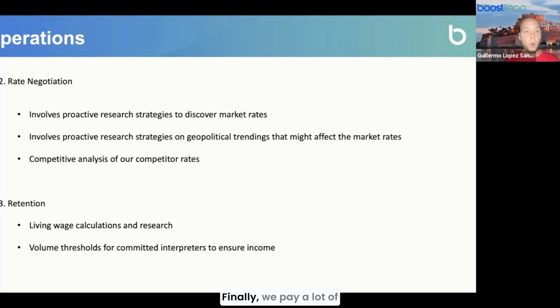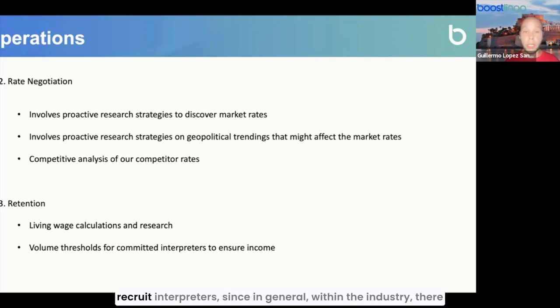We also pay close attention to competitor rates, which are constantly changing. As mentioned, there are many LSPs constantly trying to recruit interpreters, and in general within the industry there is a shortage of qualified interpreters. So they are becoming more and more difficult to recruit each time.